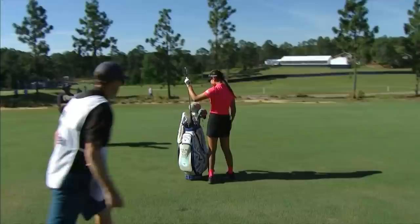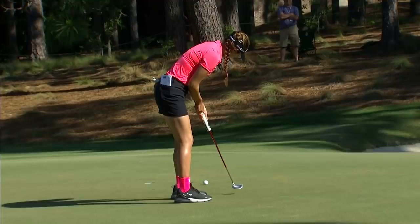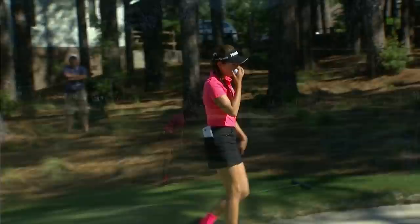That is very close, but going to be a very challenging putt to Amelia's point. Great start. Excellent.